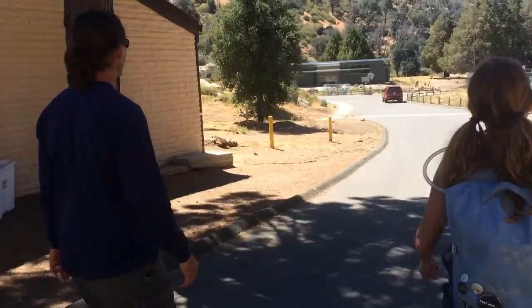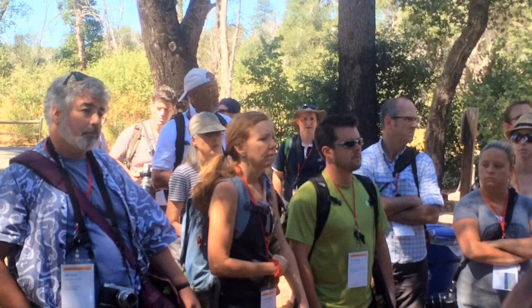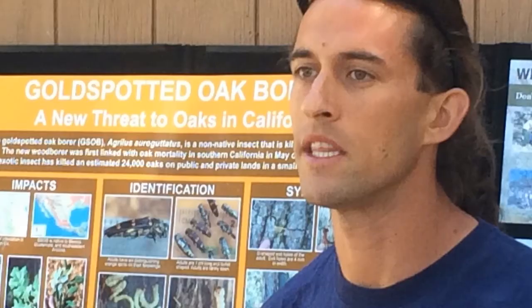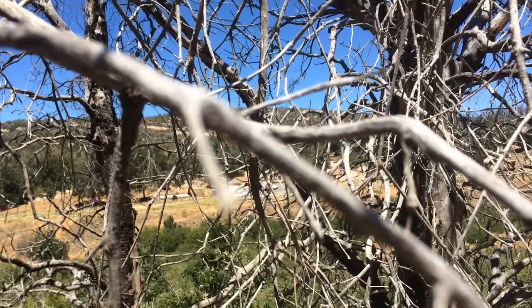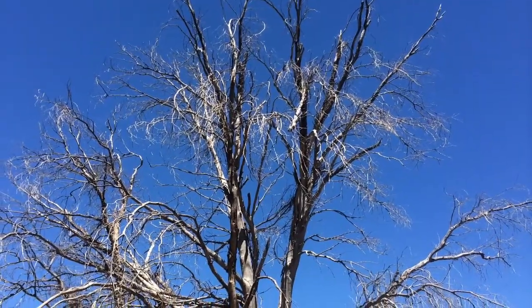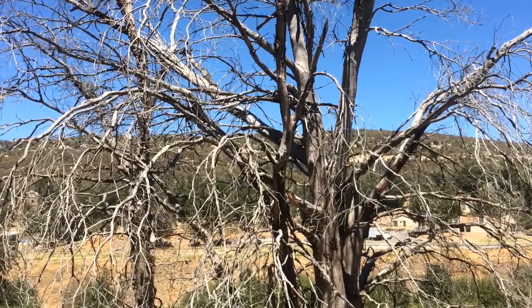We stopped and listened to an environmental scientist at Cuyamaca Rancho State Park. He was talking about a specific beetle that was brought in from Arizona. I thought it was really interesting that in Arizona, because they get a lot of water, the water in the trees and the beetle kind of coexist naturally. But when they were brought into an area in California where there's a lot of drought, the tree cannot sustain the beetle because the tree itself is already fighting for water.